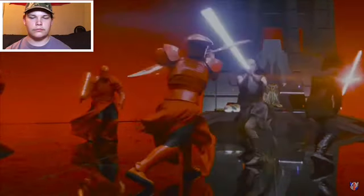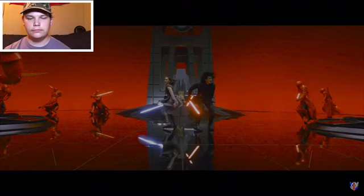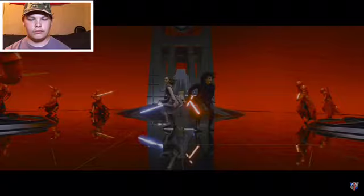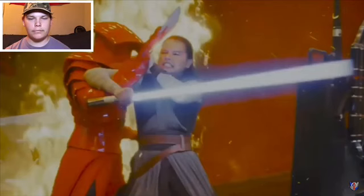We're starting with one of the bigger, more controversial fight scenes in recent memory: the throne room fight from Star Wars: The Last Jedi. Shannon has made no secret of his hatred for The Last Jedi, but says when he first saw this fight scene in cinemas he enjoyed it — there's a lot of movement and it's hard to catch the specific techniques. But when you pay close attention, some major problems become apparent.